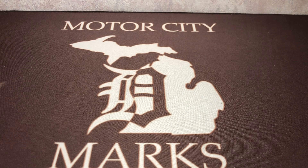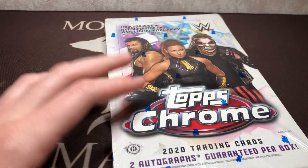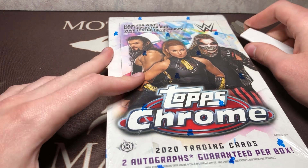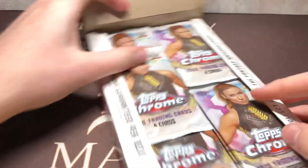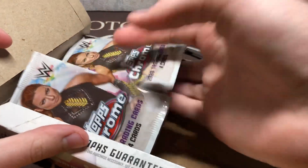I went back to the card show that I got those Finest boxes from. They had some Topps Chrome this time. I grabbed the three boxes that they have. I don't know if I'm going to rip all of them — I know Women's Division is right around the corner — but I might just try to save and maybe rip on another dry spell. So I figured I'd do one now since it's been a couple of weeks.